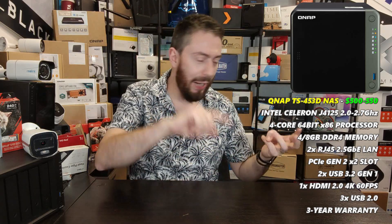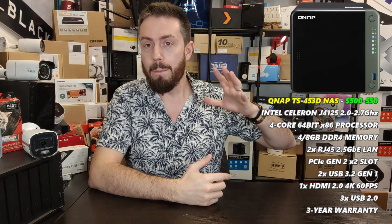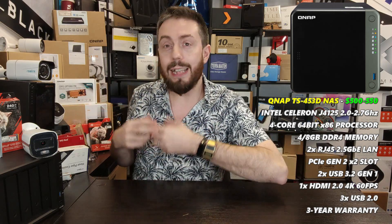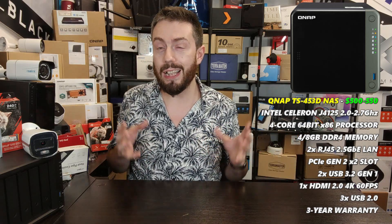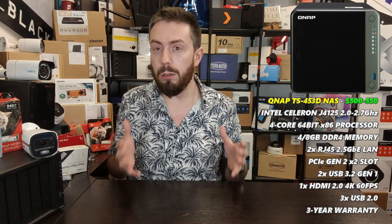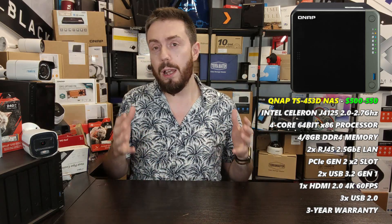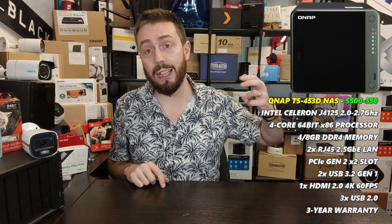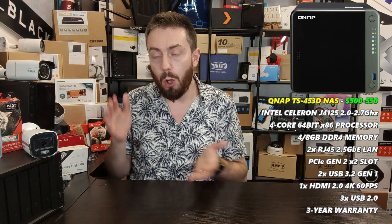The TS-453D supports Plex, backups, media, VMs, and much more — but its surveillance support is first class. First and foremost, it arrives with eight camera licenses. Camera licenses are required because the surveillance software is genuinely enterprise-grade, needs regular updates, and is linked to business insurance and staff welfare. Rather than charging upfront for the software, most NAS brands give you the software free and include some camera licenses.